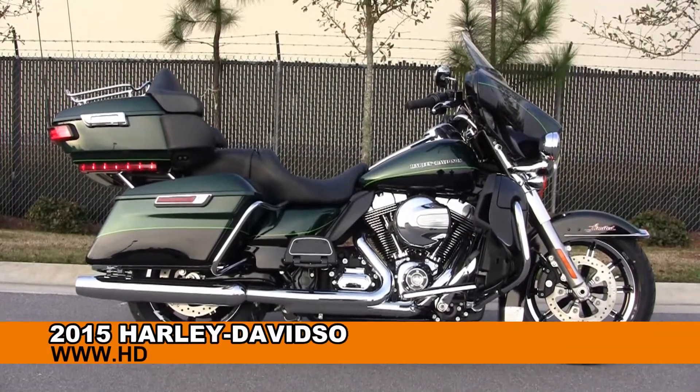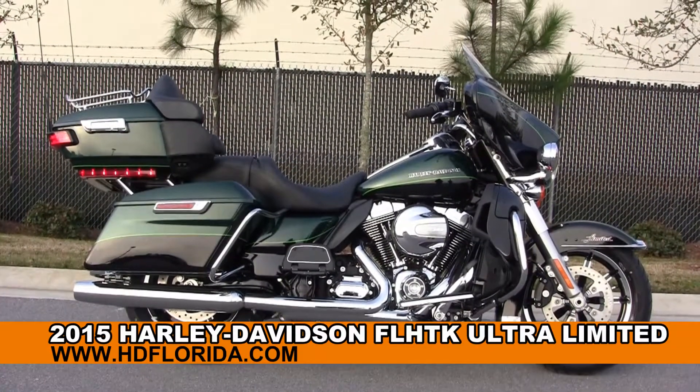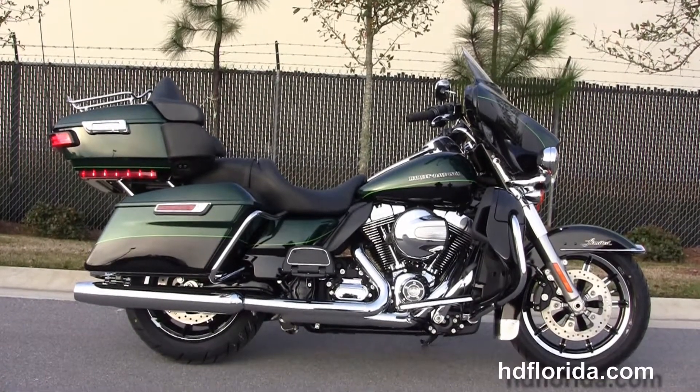Welcome everyone to the world famous Harley-Davidson of Florida. Today I've got for you this top flight brand new 2015 Ultra Limited.